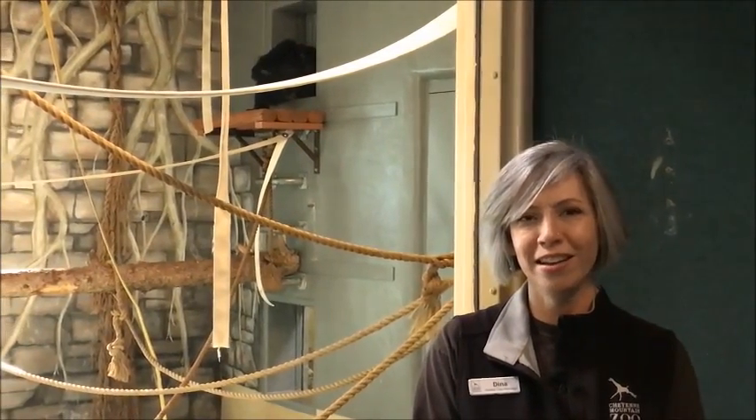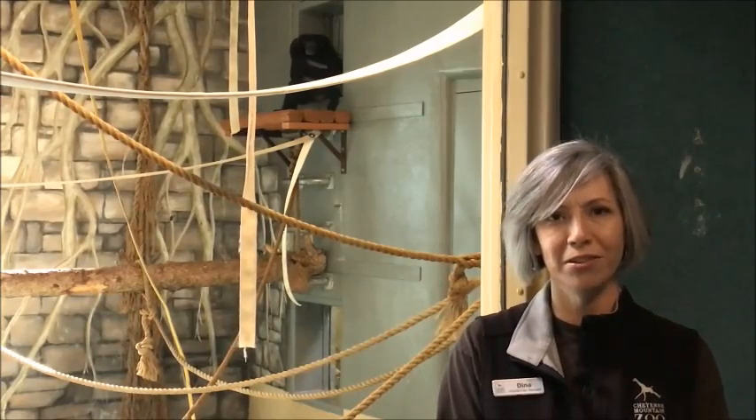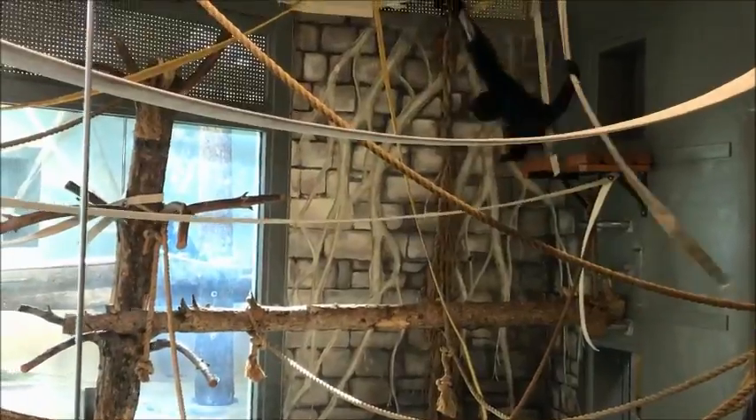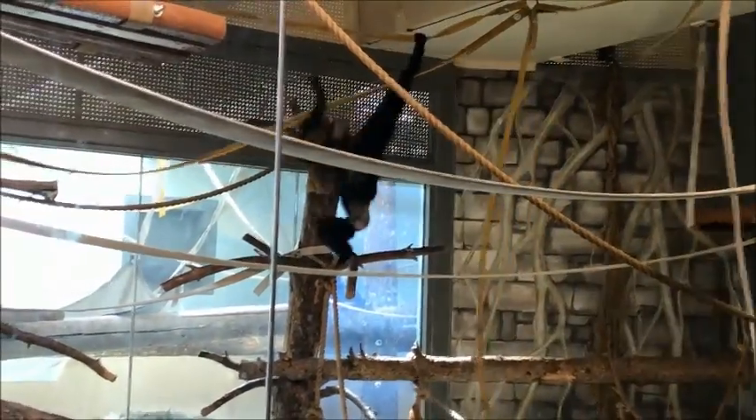Ten days after surgery, the doors were opened up so she has the option to come on into the exhibit. You can probably see her behind me swinging around, and it is really amazing how well she's adapting to having one leg. We're just really impressed with her recovery and how well she's doing.